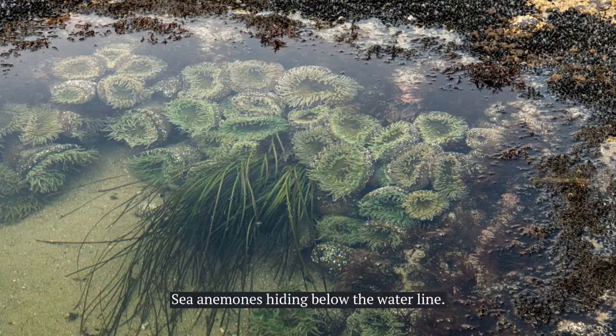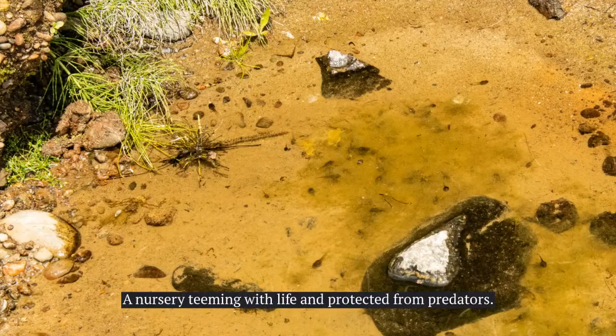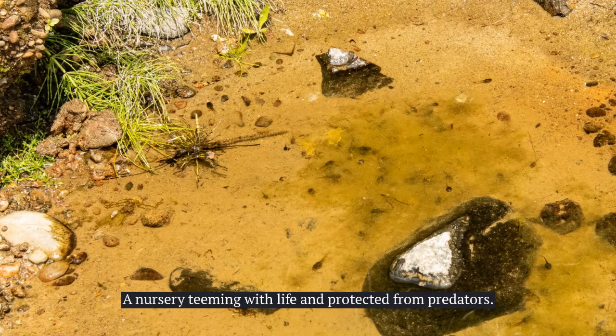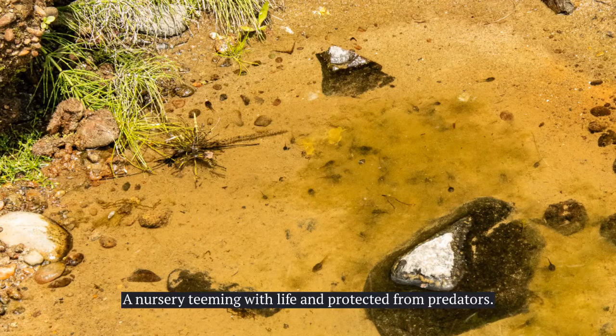There is plenty of action going on in the tide pools. You can easily miss some of the sea life — this photo looks rather boring until you realize it's a nursery.